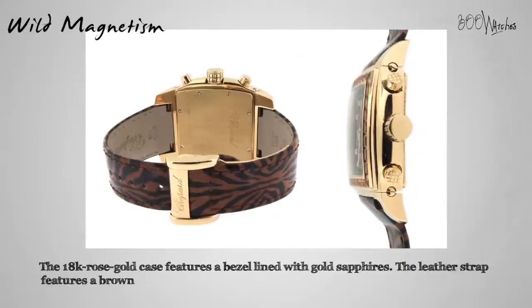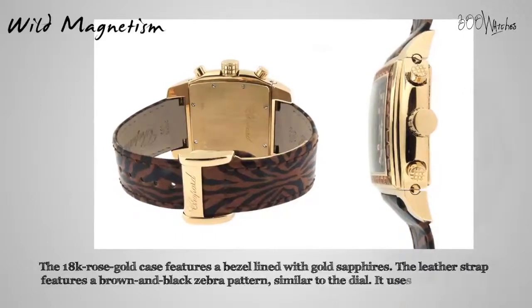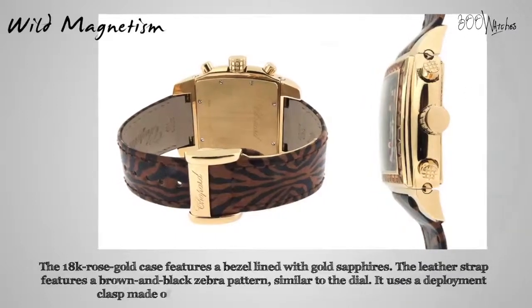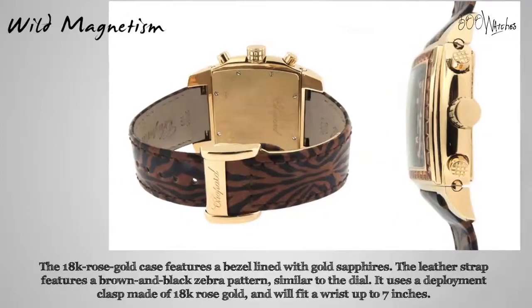The 18 karat rose gold case features a bezel lined with gold sapphires. The leather strap features a brown and black zebra pattern similar to the dial. It uses a deployment clasp made of 18 karat rose gold and will fit a wrist up to seven inches.